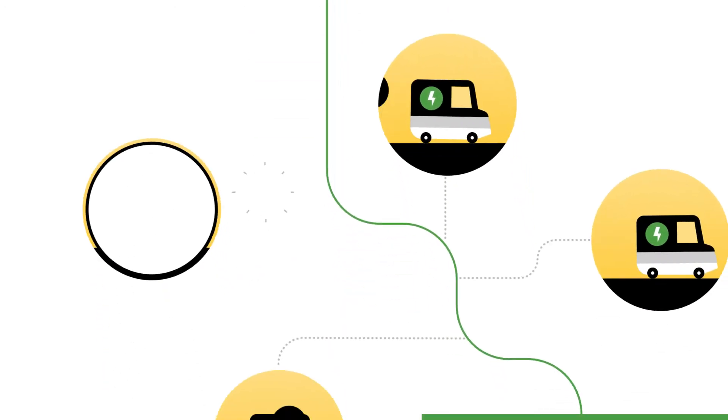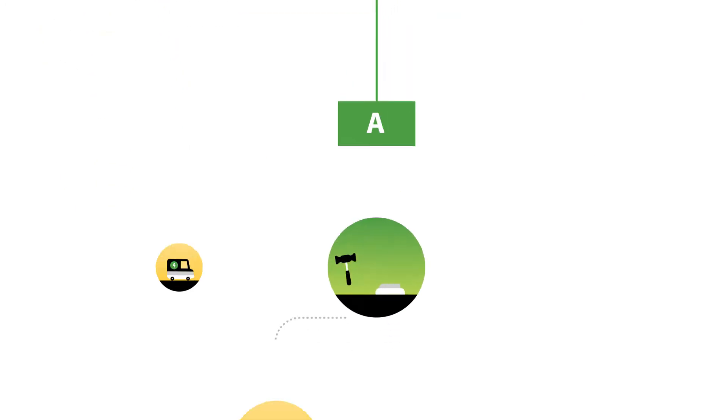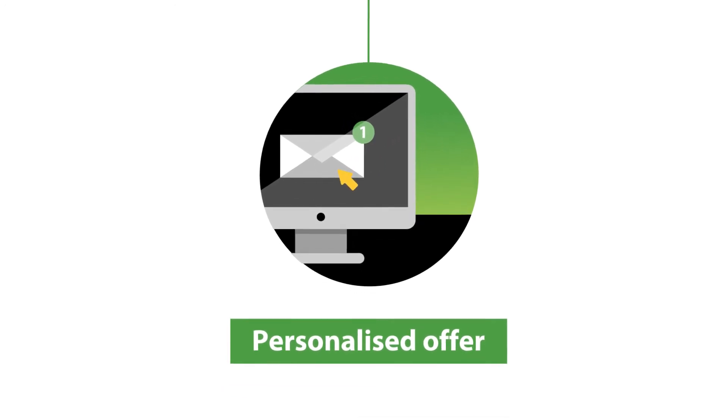We look for high-quality products and suppliers. Our approved suppliers submit bids in an auction. You receive a personalized offer based on the specifications of your roof.